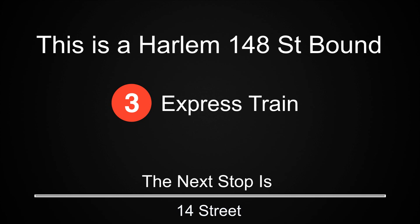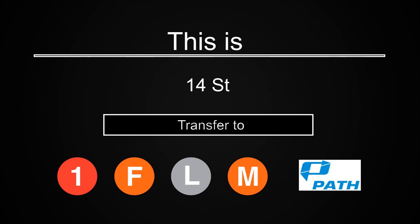This is a Harlem 148th Street-bound 3 express train. The next stop is 14th Street. This is 14th Street. Transfer is available to the 1, F, L and M trains. Connection is available to Path Trains.